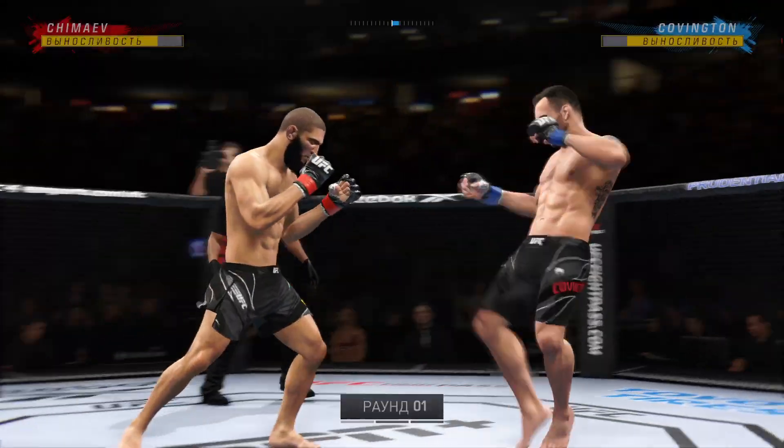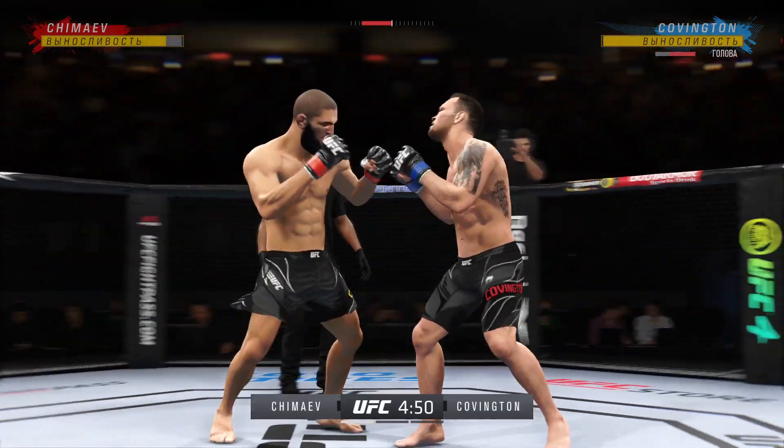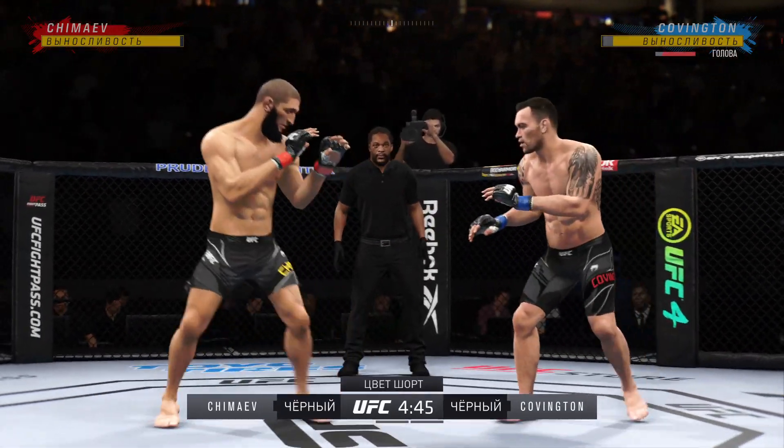Round one is upon us between two of the best fighters in this division. Hard to find anything resembling a grand weakness on either side when you break down — there are no weaknesses in these guys.